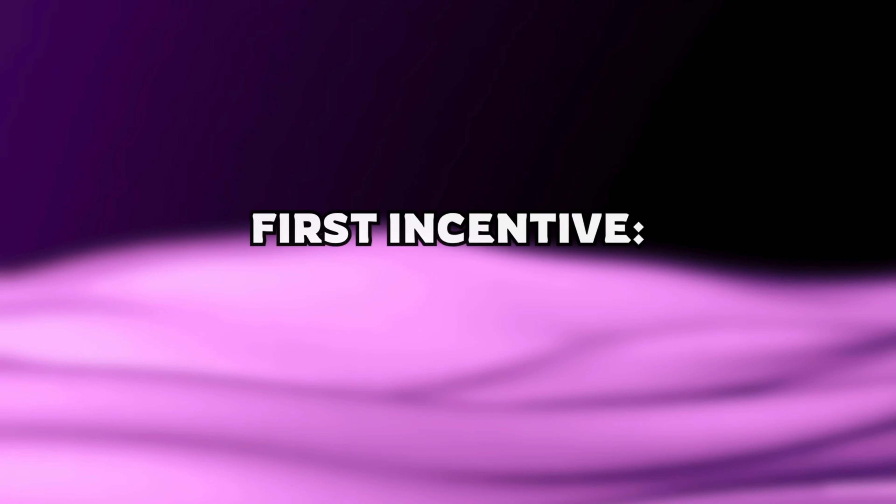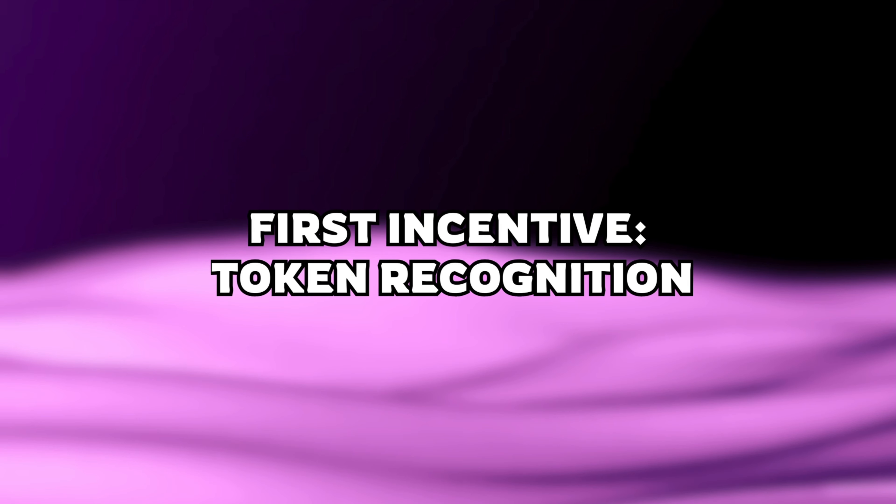You also have runner-ups on the leaderboard: if the leaderboard runs out of Pepe, the next runner-up like Billy would start being rewarded. So the tokens you could potentially win do change, and it's definitely worth keeping an eye on the leaderboard so you know what to expect if you win. You're probably wondering: what am I supposed to do with these tokens if I win — hold them or swap them? I'll tell you exactly what I do personally in just a bit, but first let's look at why someone would even want to donate their tokens to the rewards pool.